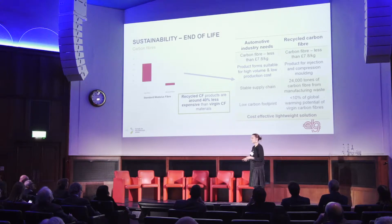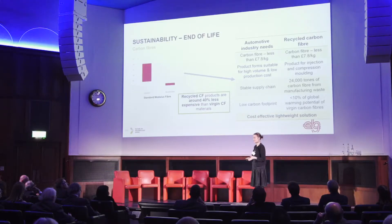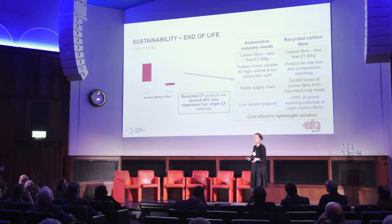Looking at the price — because it's good for the environment to be sustainable, but it also needs to be economically sustainable, especially for the automotive industry — the graph on the left shows the price difference between virgin and recycled carbon fibers. Recycled carbon fibers are usually around 40% less expensive than virgin carbon fibers. The table on the right compares what the automotive industry needs and what recycled carbon fiber can offer. We are matching the price.